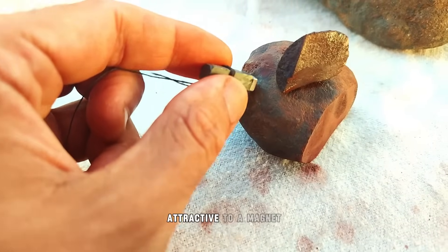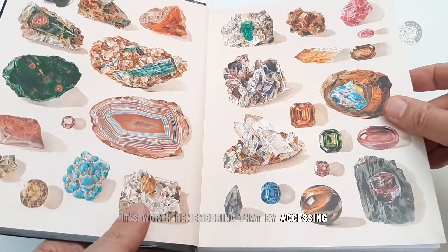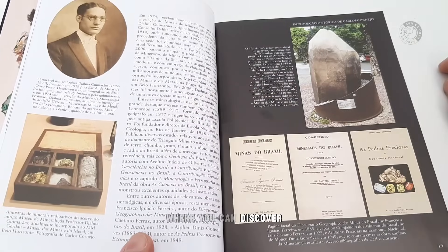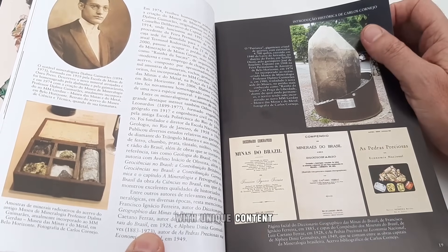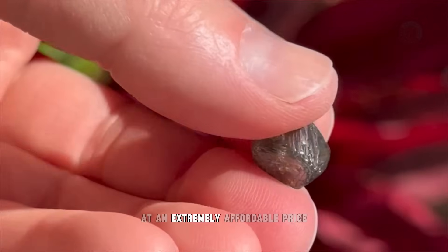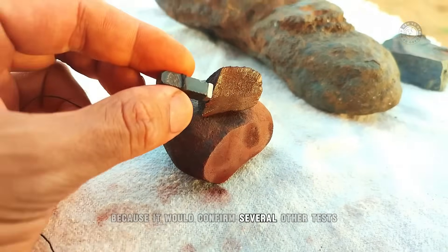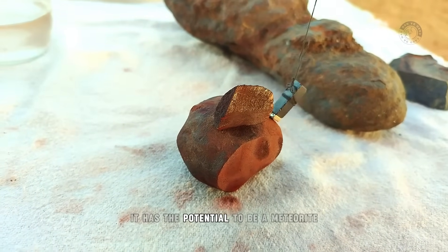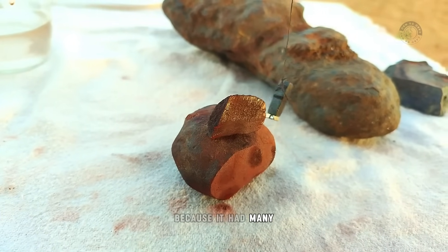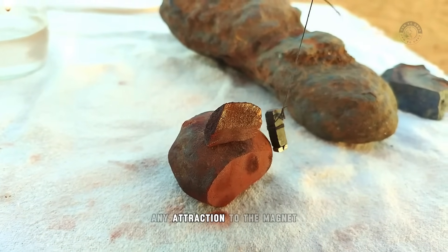Speaking of magnets, that would be the next test. Passing a magnet can be decisive in identifying a genuine meteorite, because it would confirm several other tests. If a rock sticks to a magnet, it has the potential to be a meteorite. In this case, it didn't stick to the magnet. I'm doing this magnet test last because it had many aspects that indicated it might be a meteorite. But notice that it doesn't stick to the magnet at all. We have to leave the magnet on a pendulum to see if it has any attraction.